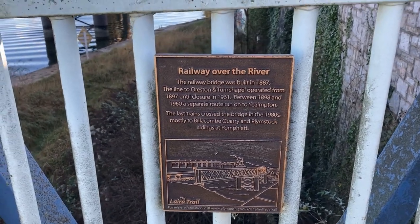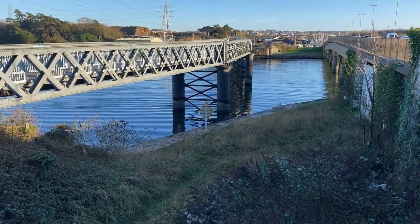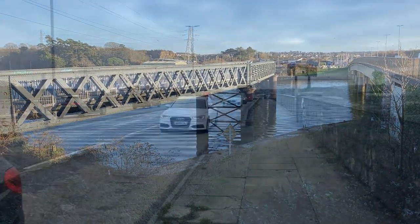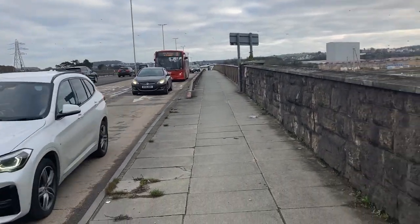Trains over the bridge, which has recently been restored, also served Turn Chapel via a junction at Plimstock. Next to the railway bridge is Laira Road Bridge, and we pick up the Catwater branch again here.